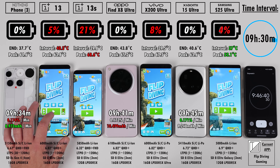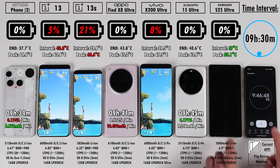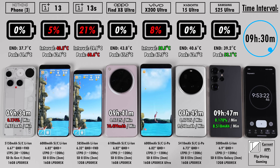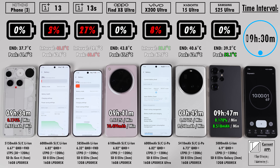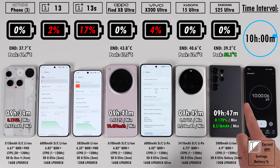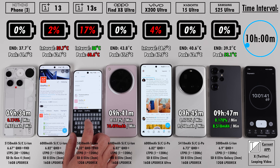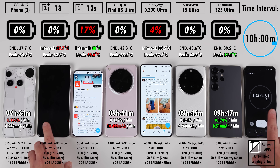Nine hours 47 minutes on the Samsung. So the order is: Nothing Phone 3 at 9:34, Oppo at 9:41, Xiaomi at 9:45, and Samsung at 9:47. The Nothing might not have a 3nm chip or LTPO display, but it kept up with phones that have larger batteries. The Samsung has a smaller battery so its mAh-per-minute reading was better than the Nothing's, but the Nothing outperformed the Oppo and Xiaomi despite their larger batteries.